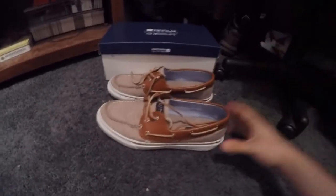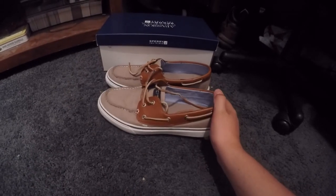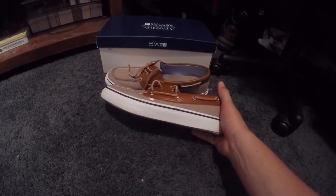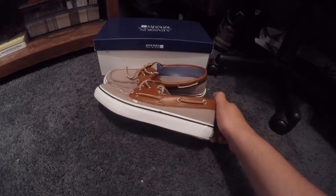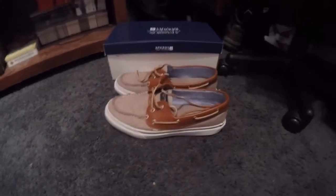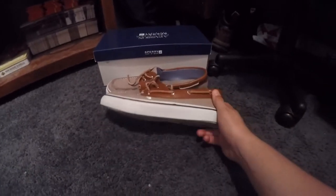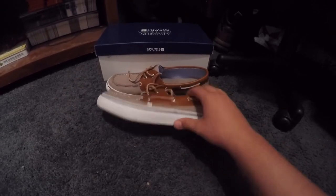I bought these shoes about two and a half months ago, and this is through use at school every week and weekend activities such as going to the mall and going to the park, and they still look absolutely amazing — besides the fact that I do clean the soles or the white parts every couple of days.